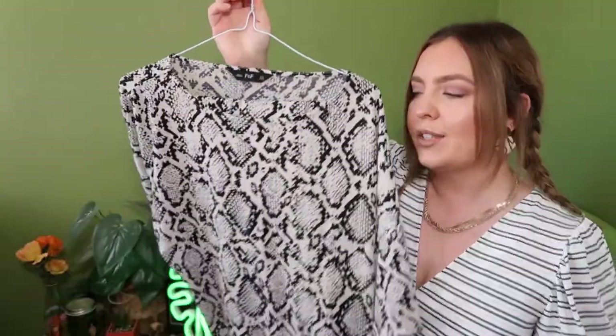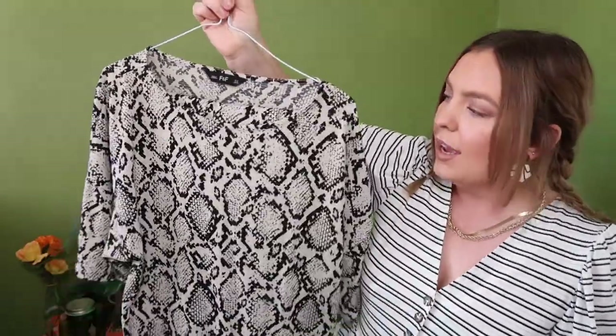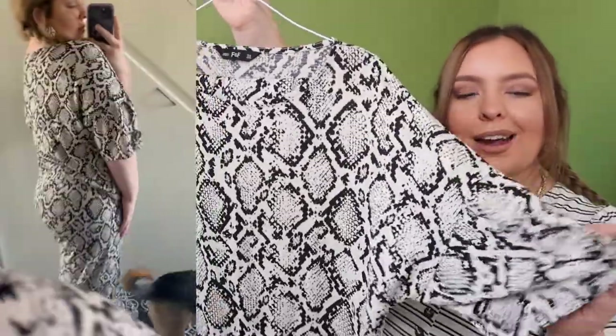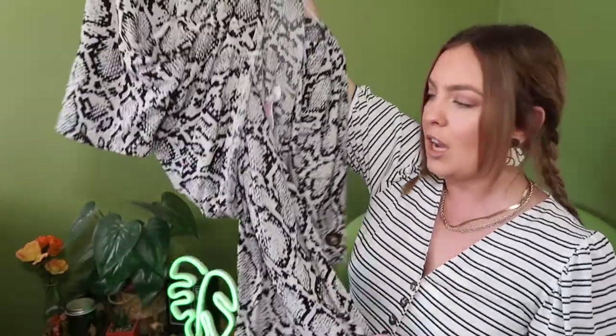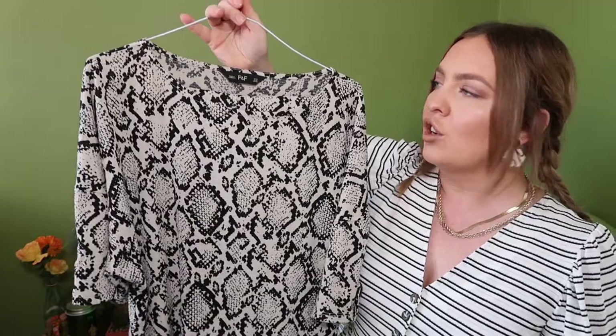Another co-ord set from Vinted — this one is F&F Tesco brand again. It's a snake print in silvery grey, white, and black. The set comes with a shirt and wide-leg trousers. I love snake print — it's one of my favourites. It's a really nice oversized casual fit and you can wear it in multiple different ways, which is great for travelling or exploring somewhere.